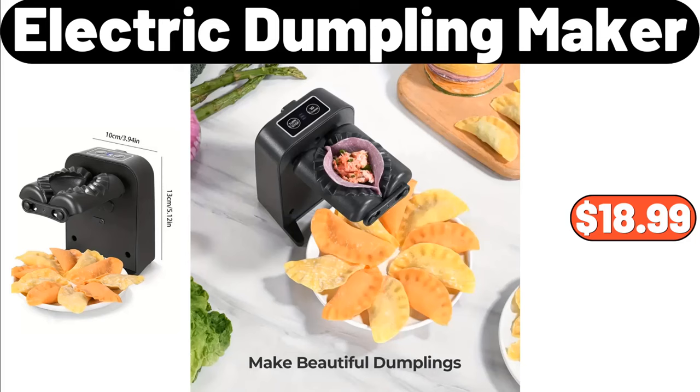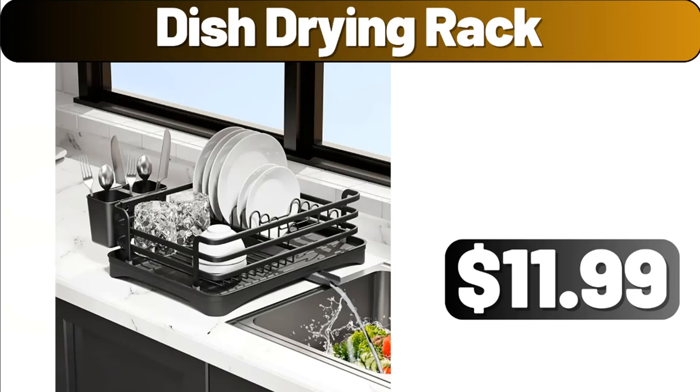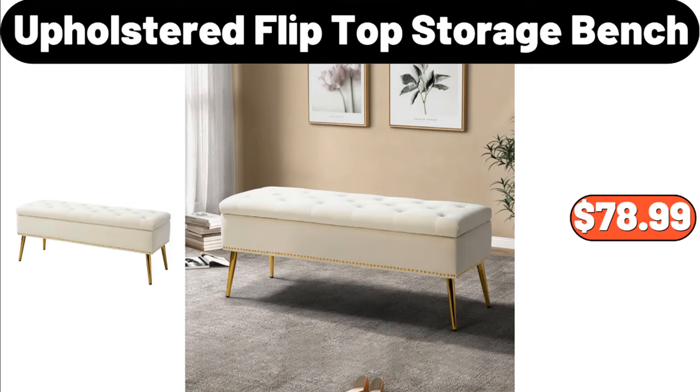Decorative Throw Pillow Covers, $7.99. Dish Drying Rack, $11.99. Upholstered Flip Top Storage Bench, $78.99.